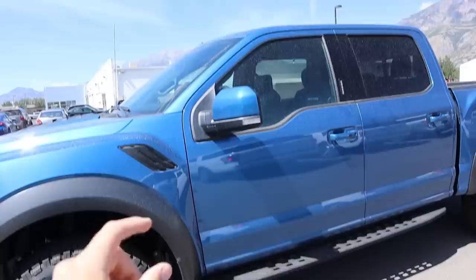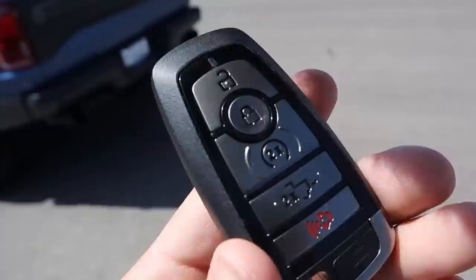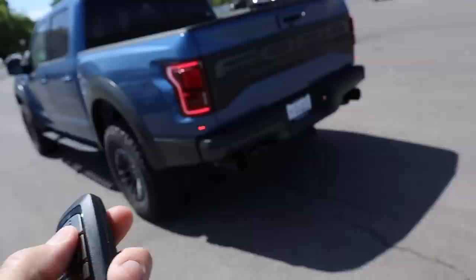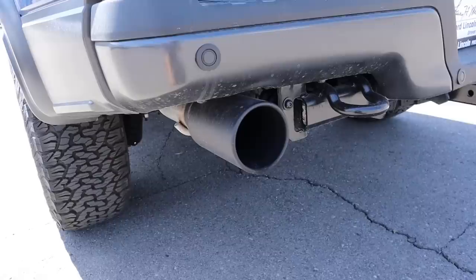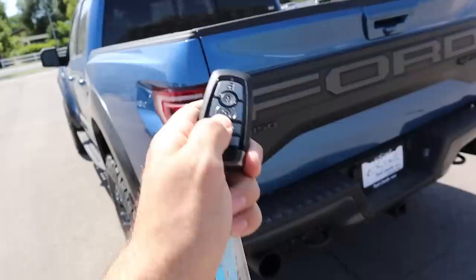This one is a Super Crew, so it's a larger cab. Here's the key fob for the Raptor — it has the Raptor logo on the back. You've got your unlock, which does the cool LED lights, and your lock. Remote start: press that twice. It's interesting to hear how quiet a stock Raptor is because mine has an aftermarket exhaust — the sound difference is pretty massive.